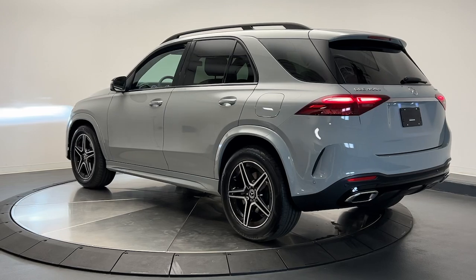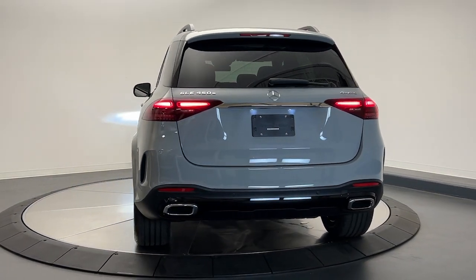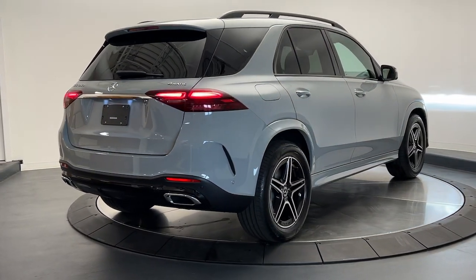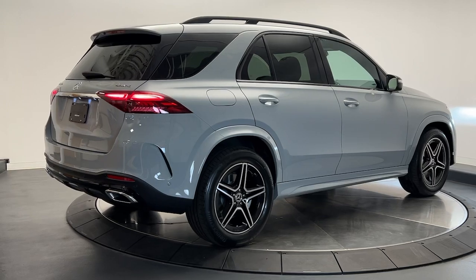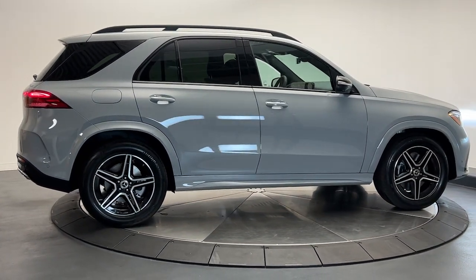These are just some of the great options this vehicle comes with: Apple CarPlay and or Android Auto, wireless charging station, touchscreen infotainment system, navigation system, keyless entry, moonroof, heated mirrors, satellite radio, premium sound system, backup camera.